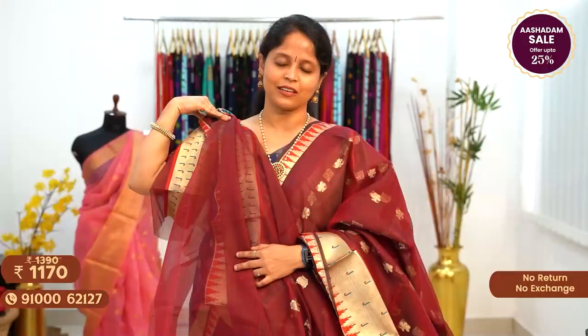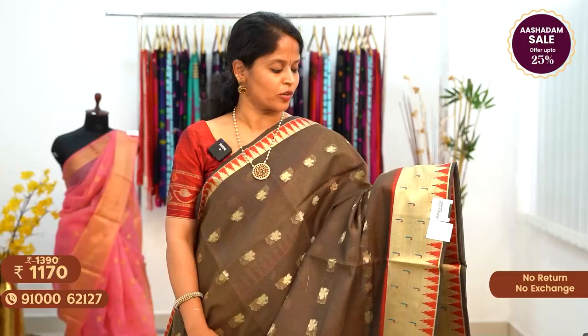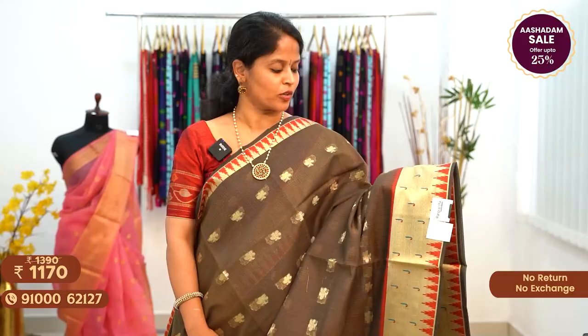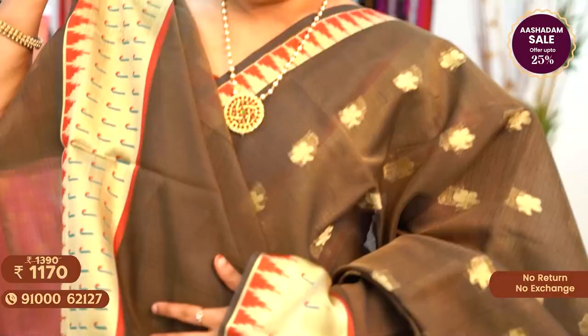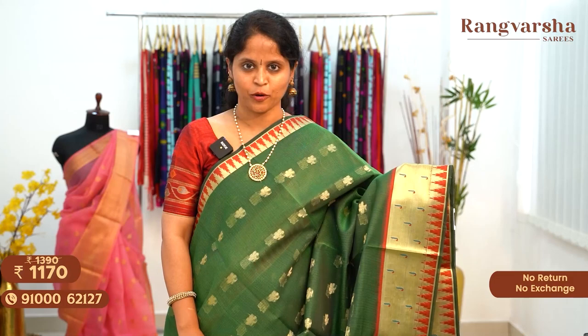The next shade is an olive green color Banarasi Kota Sari with complete floral zari motifs running throughout the body. The sari has a running pallu matched with a same color blouse, priced at $11.70 free shipping. The next shade is a bottle green color Banarasi Kota Sari with a complete gold zari weave body matched with Paitani borders on either side, priced at $11.70 free shipping.